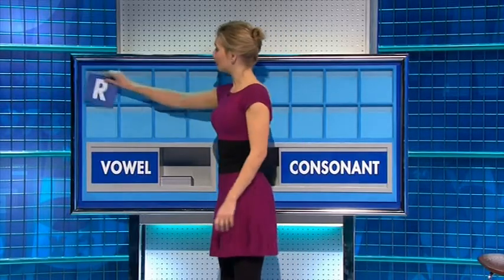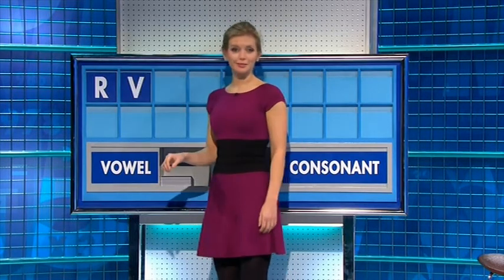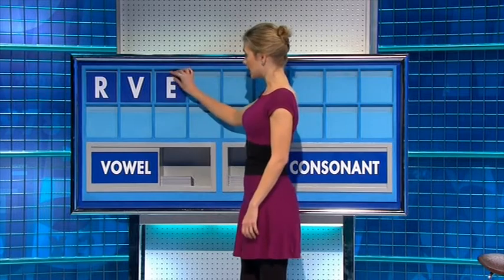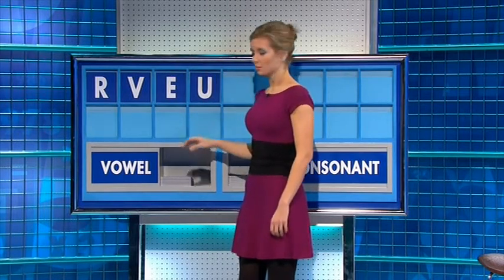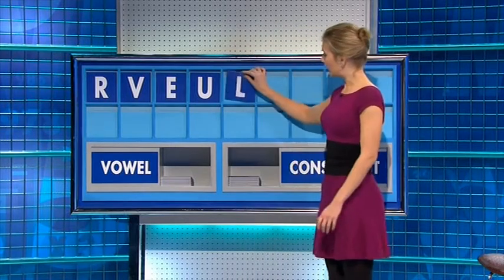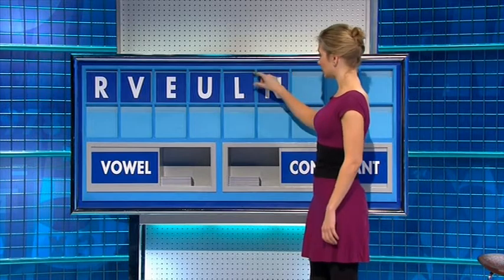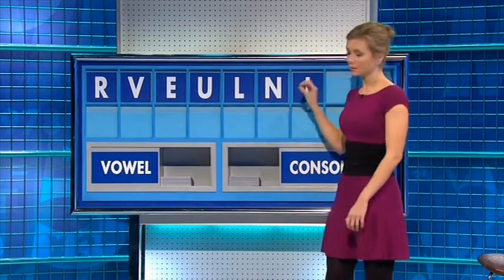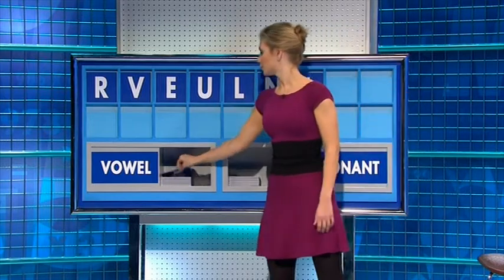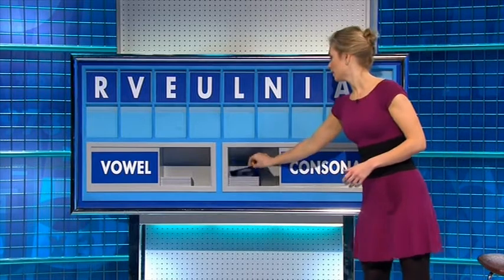Please may I have a consonant. Thank you, Priscilla — R. And another one — V. And a vowel — E. And another — U. And a consonant — L. And a consonant — N. And a vowel — I. And another vowel — A. And a final consonant please — G.